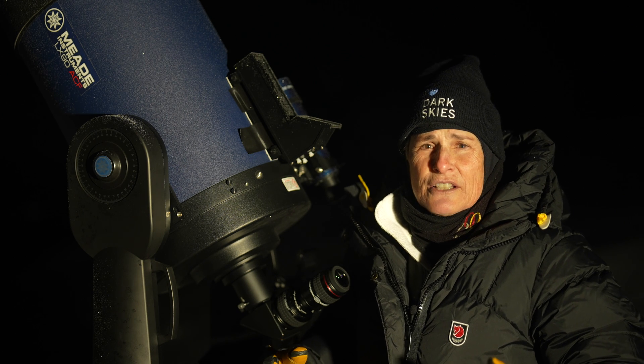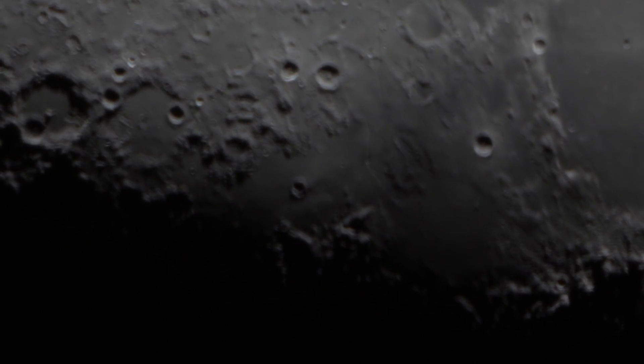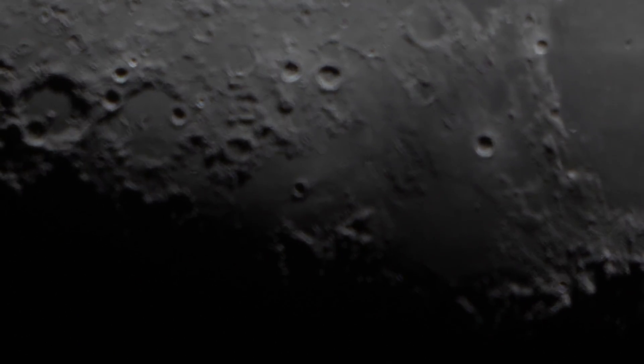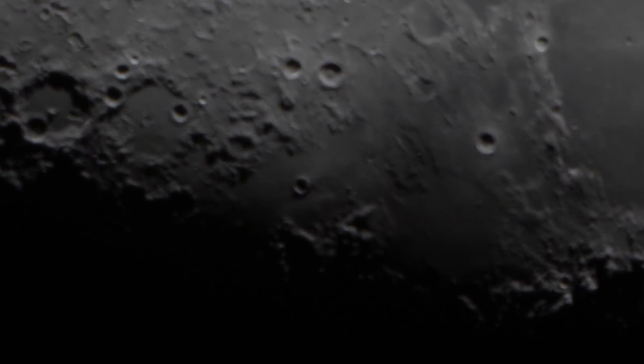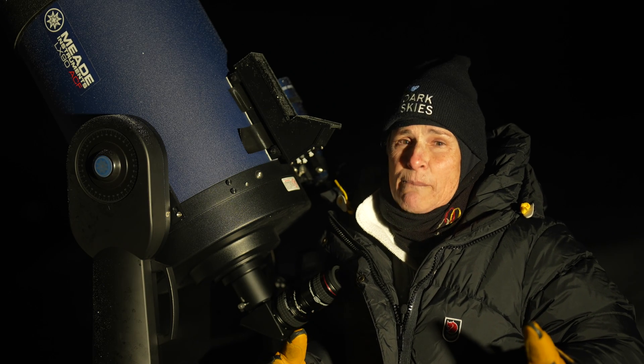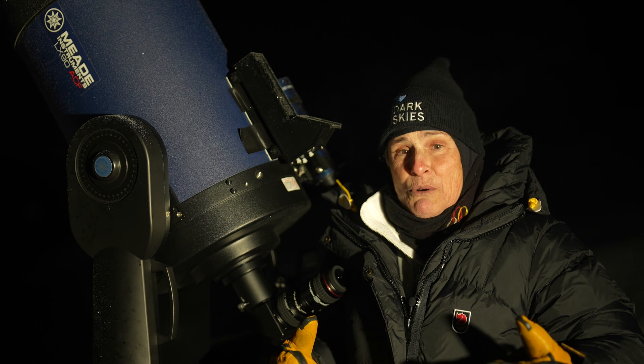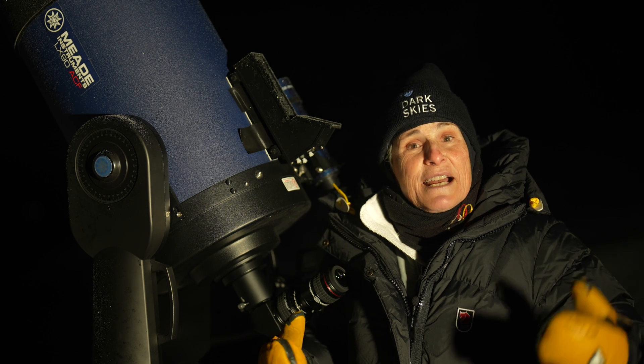Hyginus Crater does not have a raised rim, and this indicates that it was most likely formed not by an impact, but by volcanic activity on the moon, making it one of the few craters on the moon not formed by an impact. Rima Hyginus was proposed as a landing site for Apollo 19.